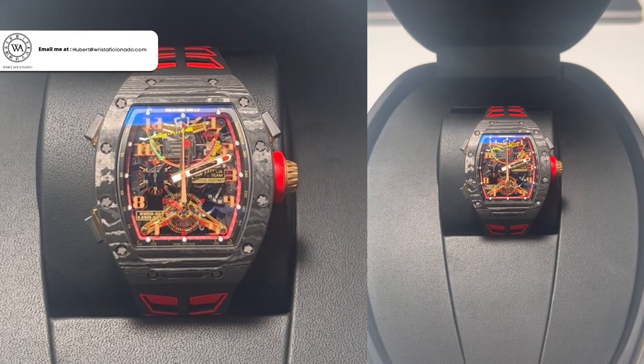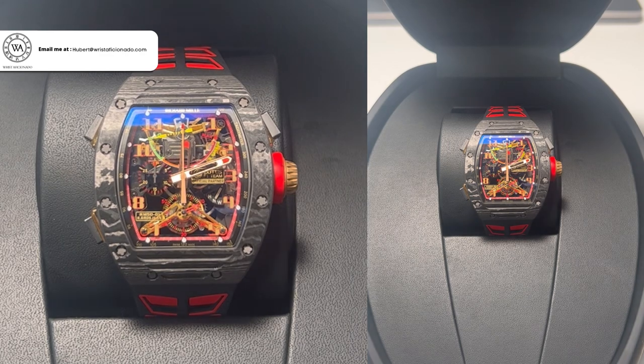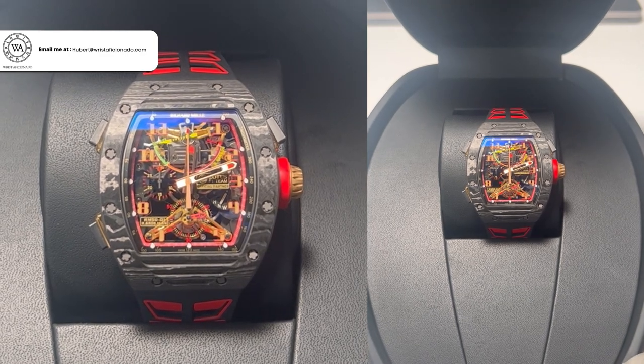Richard Mill's creations are always extraordinary, but what we have here is truly rare and enough to make your heart skip a beat. The caliber RM50-01 is a manual winding tourbillon movement featuring a G-sensor, hours, minutes, and a central seconds chronograph complications. It's the ultimate timepiece for car enthusiasts and is limited to only 30 pieces worldwide. It truly is a testament to what Richard Mill has to offer.